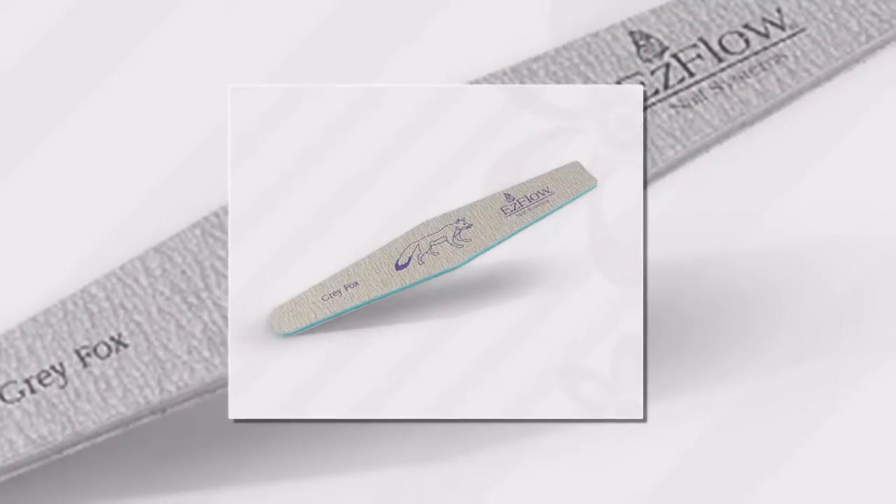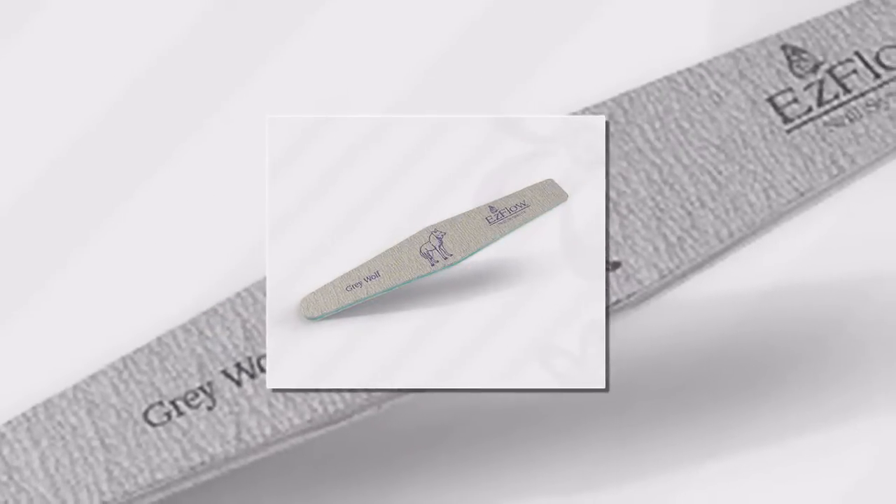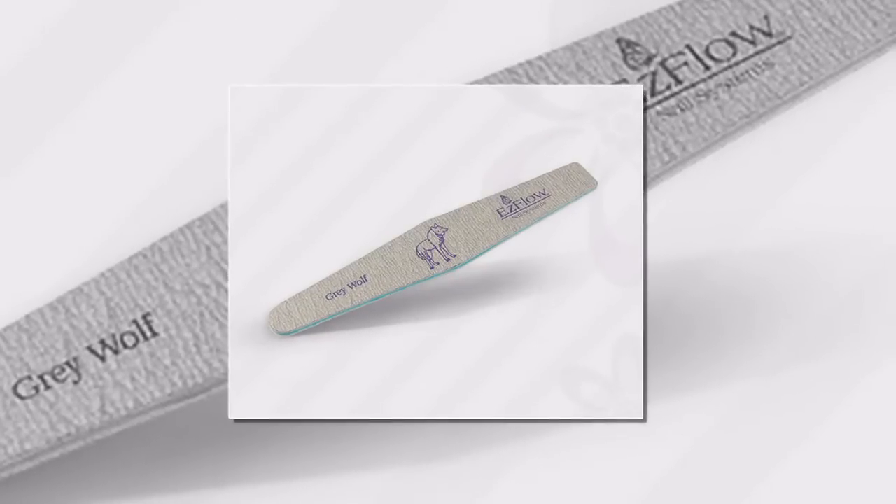Knock the quality of your business up a notch by investing in some high quality nail files and buffers. Your clients will be grateful and will reward you by returning more often.